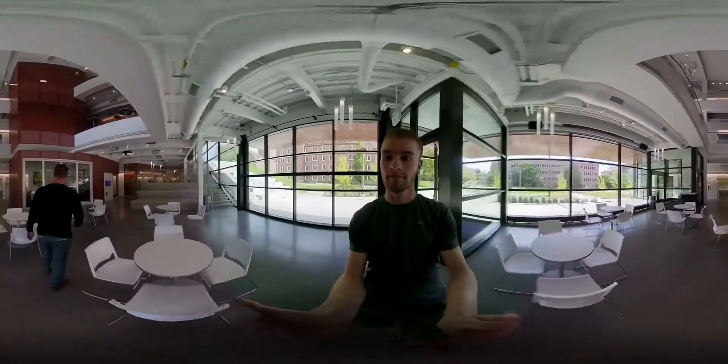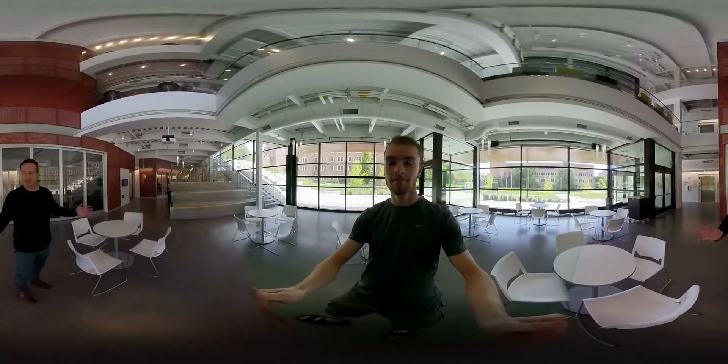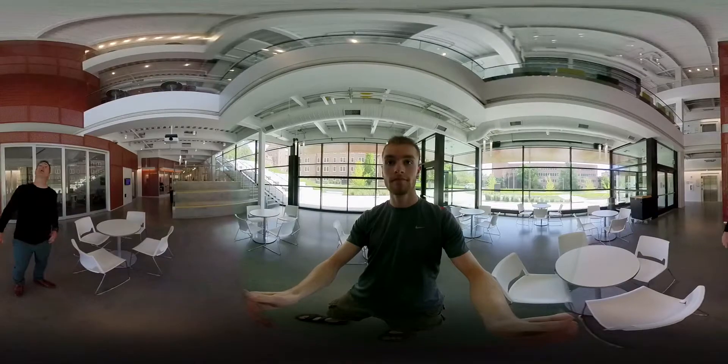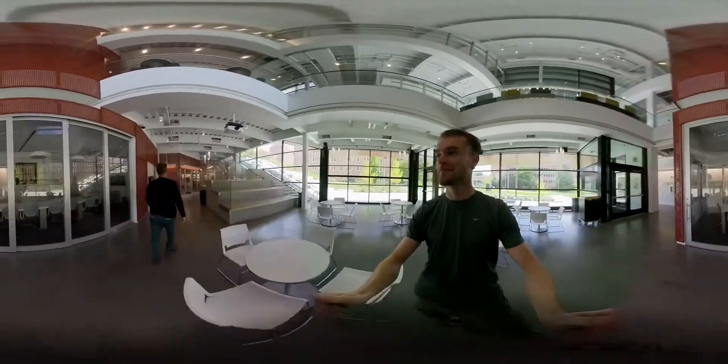Now you're standing or being carried through the IREC atrium, which is a big meeting space that can be used for presentations and catered events. It goes all the way to the top and it's really neat — you can see all the glass and hidden stuff. You can see this building.